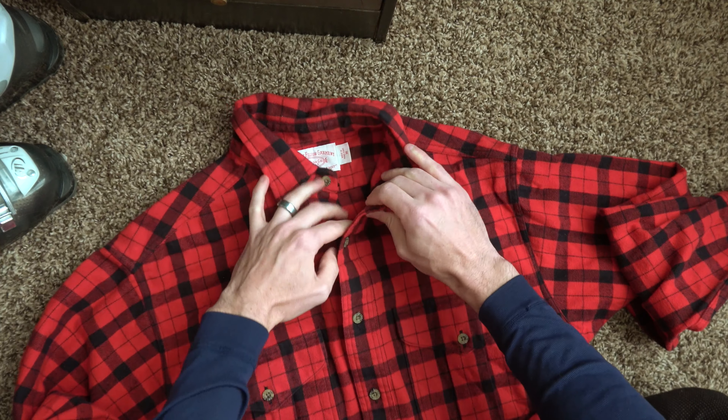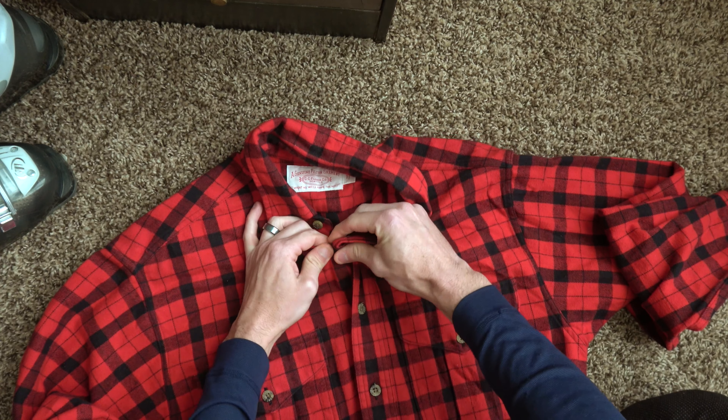It's getting kind of cold here right now, so I do appreciate it. We're going to put it on and see how it looks on body. It definitely feels quality — it feels thick, heavy, warm. Sleeve length is good; usually I have sleeve length problems.